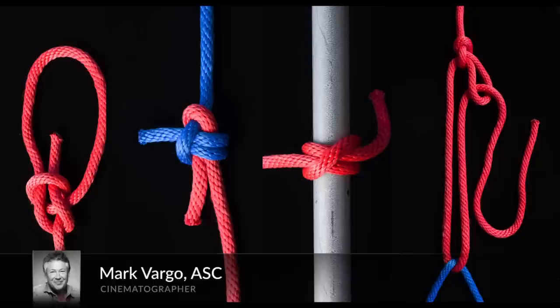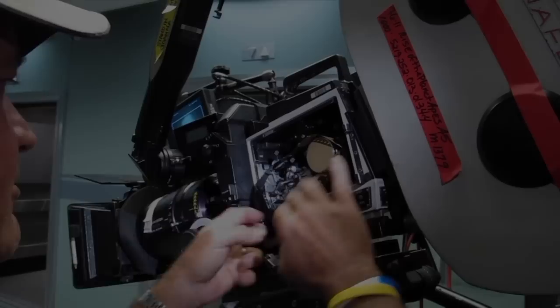Hey everybody, Mark Vargo here for Premium Beat. Today I'm going to show you how to tie four great knots.